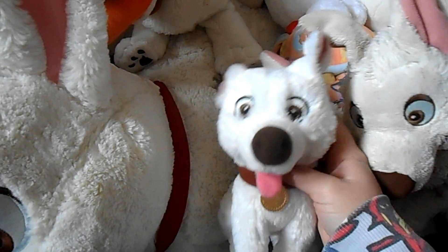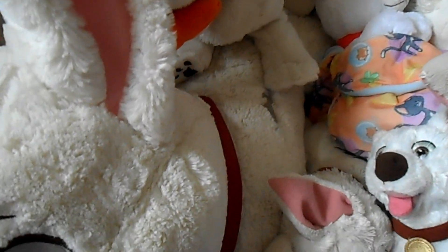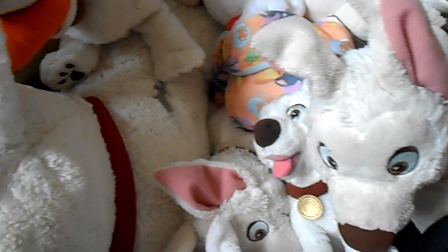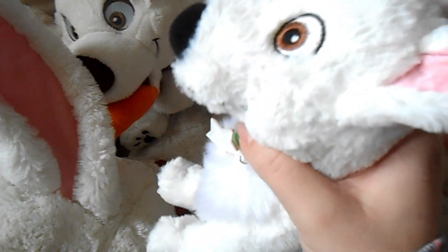Here's my Disneyland Paris plush from my friend at More Disney Stuff on Instagram. I also have my little Valentine's Day Bolt that David got for me a long time ago — he's so cute holding a flower. And this one I found out is a Disney Movie Rewards Bolt, which was never released in the UK.